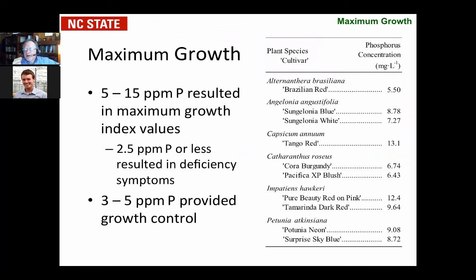In reality, when you start looking at the point where growth was maximized for most species — as we reported in a series of GrowerTalks articles in the fall — five to 15 parts per million phosphorus is really the point where growth stops getting any bigger. If you go too low, at two and a half parts per million, you're usually going to get stunted growth and deficiency symptoms. So if your objective is to control growth, three to five parts per million is probably the target amount you should be looking at.